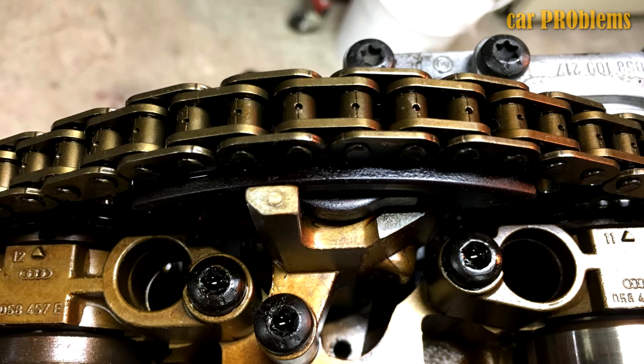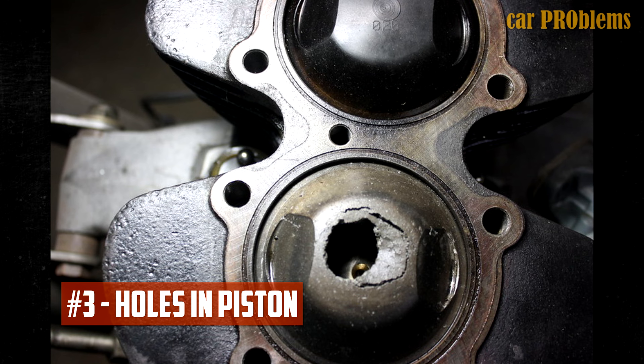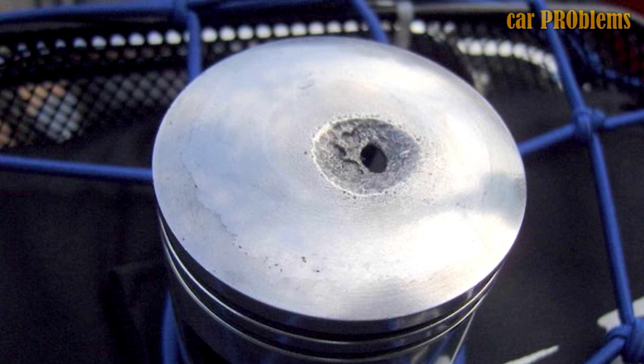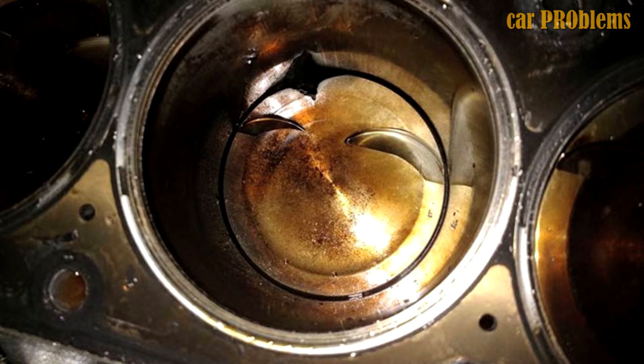Holes in Piston: An engine's cylinders contain pistons, usually constructed of an aluminum alloy designed to withstand the force of combustion. However, if the engine is overheating, hot spots will land on the piston and eventually burn holes straight through it. When that occurs, gases will leak through these holes, resulting in low compression.